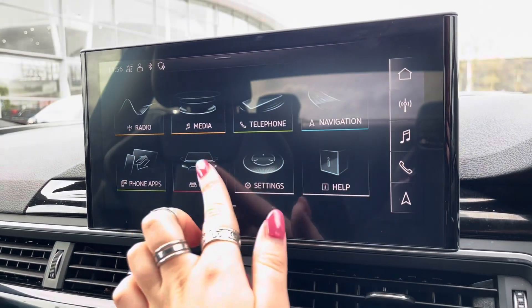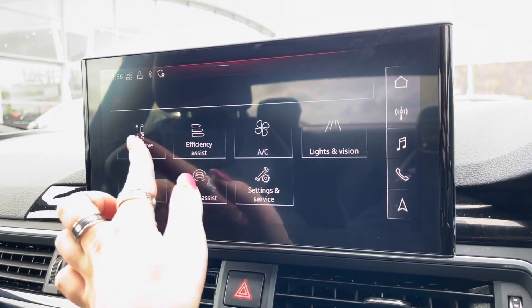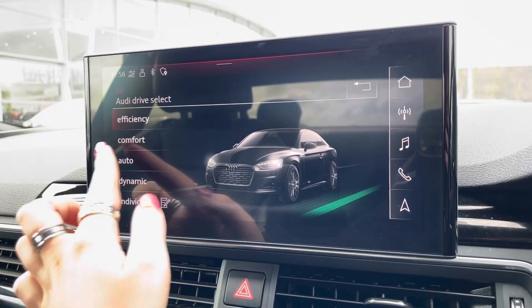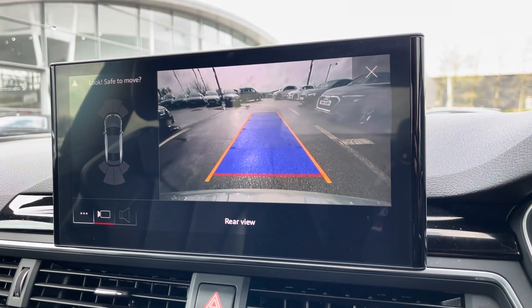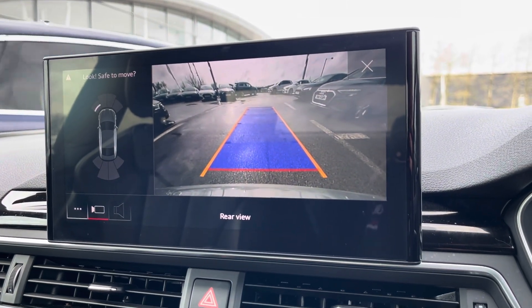It also comes with Audi drive select, which allows the driver to put the car into any mode they would like — for example, dynamic for more of a sporty drive. And the amazing quality rear view camera making manoeuvring a breeze.